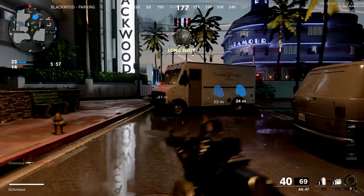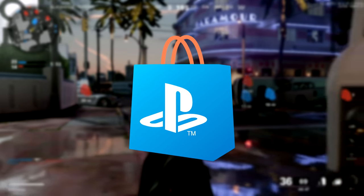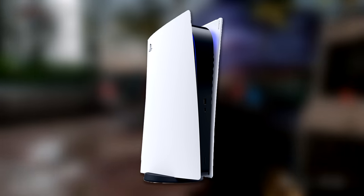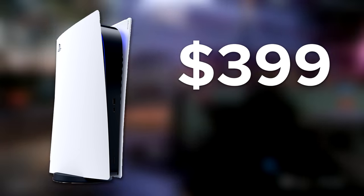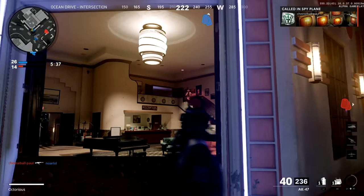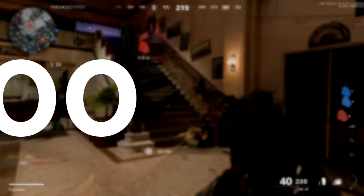Everything has to be done directly on the console and via the PlayStation Store or internet browser. The standard PS5 costs $499 or £449, whilst the Digital PS5 costs only $399 or £359. So having the disc drive adds an extra $100 onto the price.